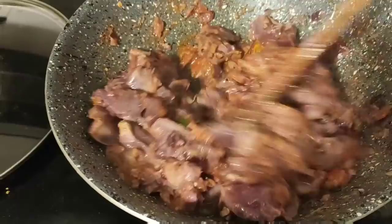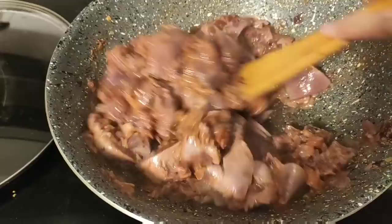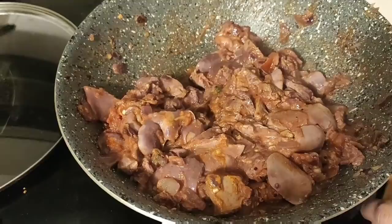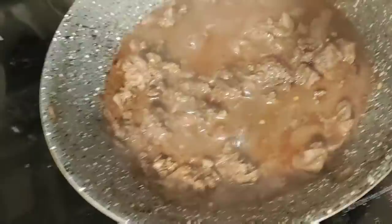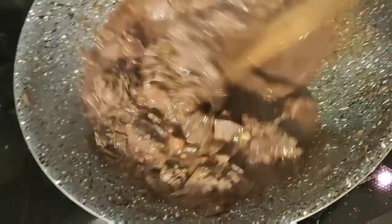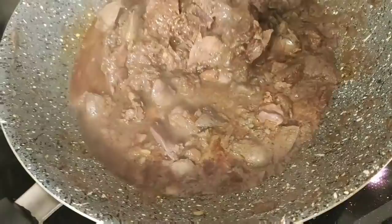Now we will mix it. You can close it if you want to use it. Let's mix it up and close it up and stir it. Let's put it in for 10 to 20 minutes. That's why you don't put it in for just 10 minutes. Taste-wise, it's very good.